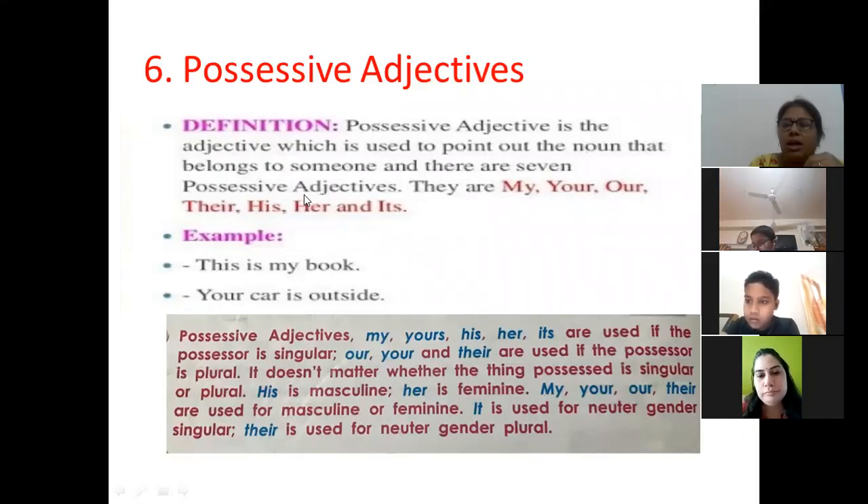My, your, his, her, and its are used if the possessor is singular. If the possessor is plural we use 'our'. For example: this is our house — it means the house belongs not only to one person but to your mother, father, grandparents, and sister. That's why we say 'this is our house.'